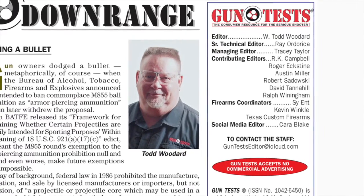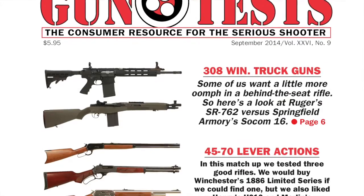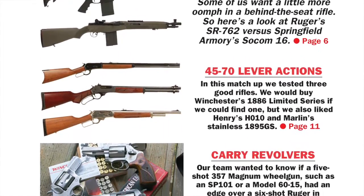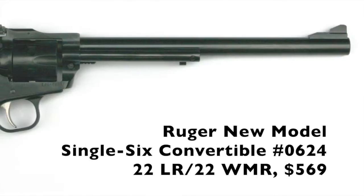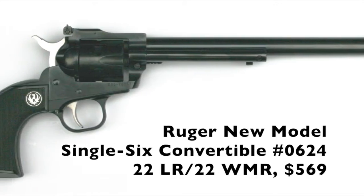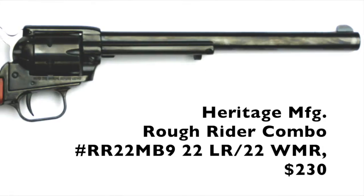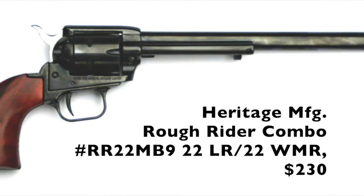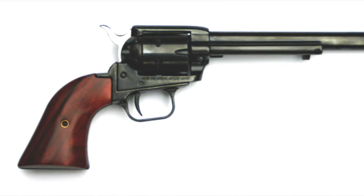Hey shooters, this is Todd Woodard, editor of Gun Tests magazine. In the September 2014 issue, we tested two Buntline-style long barrel revolvers: the Ruger New Model Single Six Convertible and the Heritage Manufacturing Rough Rider combo. Ned Buntline, from whom the revolver style gets its name, was a dime novelist.